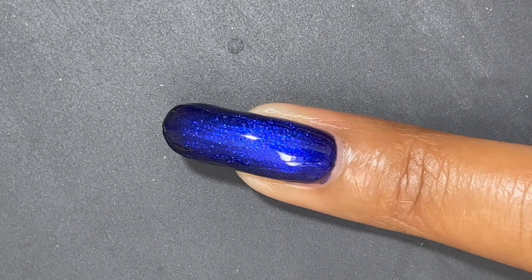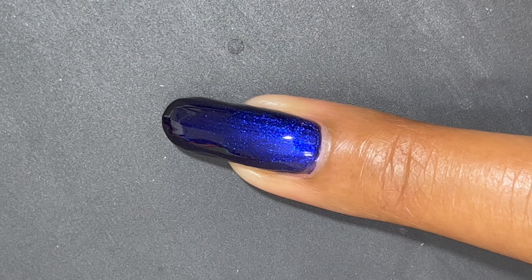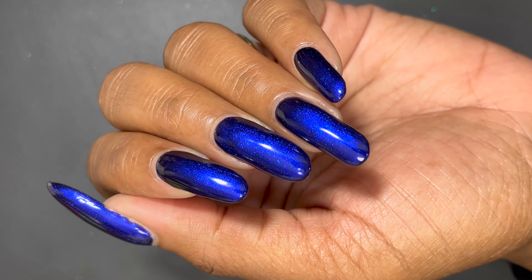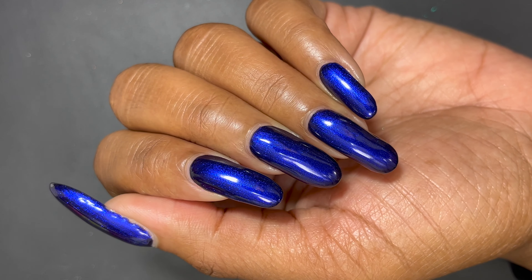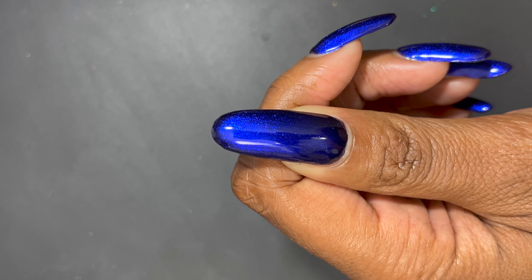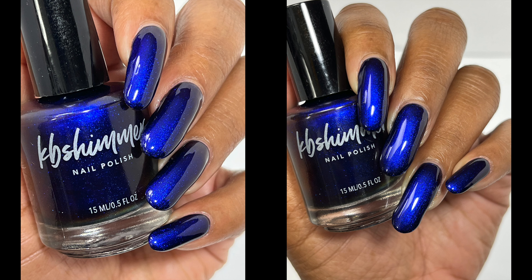This was the second-to-last polish I tried when swatching the collection, and I just had to wear it for a couple of days before swatching the last one. Remember those red-to-black multi-chromes? This is like the blue-to-black version — it's so beautiful, you have to see it in person. I'm not one to say you *need* a nail polish, but if you were to pick any polish from this collection, this would be that polish. I do believe the entire collection is amazing.